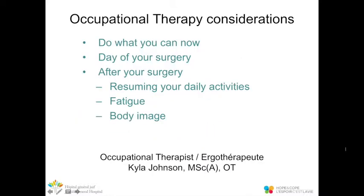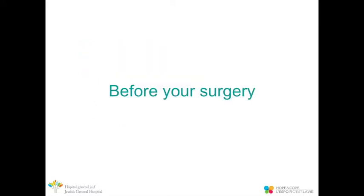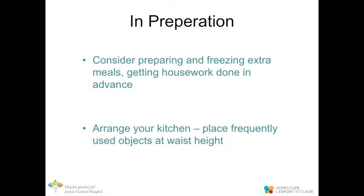My name is Kyla Johnson, and I'm the occupational therapist at the Segal Cancer Center at the Jewish General Hospital. Today I'll give you pointers on things you can do in preparation for your surgery, on the day of, and how to resume your daily activities following breast cancer surgery. As you anticipate surgery, you can begin to prepare and freeze extra meals. Look around the house — any large tasks should be done in advance.